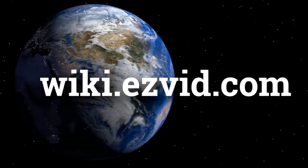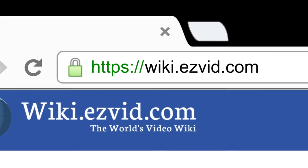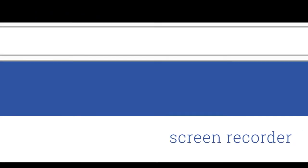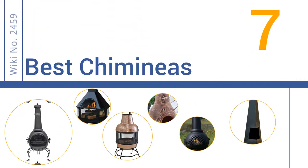wiki.easyvid.com. Search EasyVid Wiki before you decide. EasyVid presents the 7 best chimeneas. Let's get started with the list.